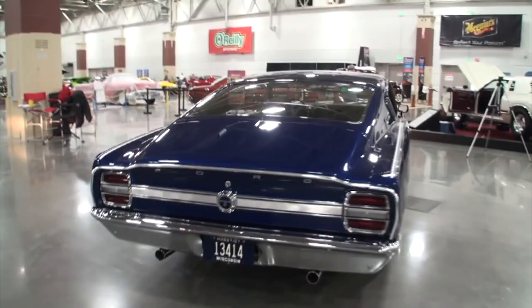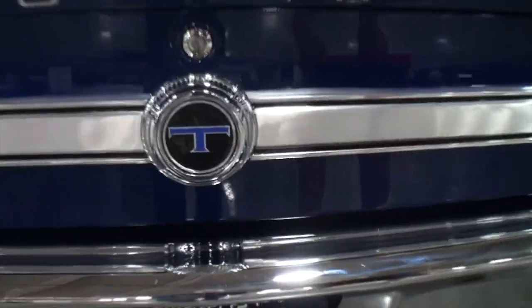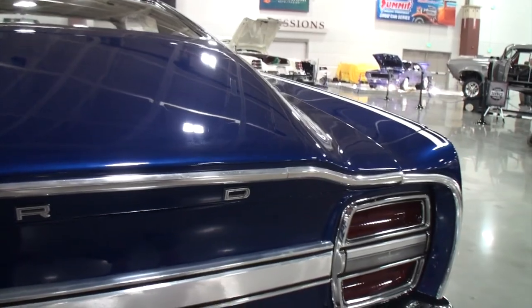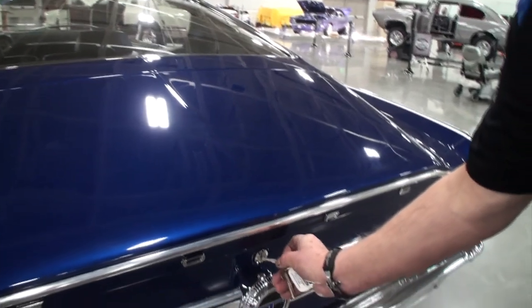Now tell me the story about the Talladega — how many did they build and why? They built 750. They had to build 500 to let them race the car in NASCAR, so they built 750.